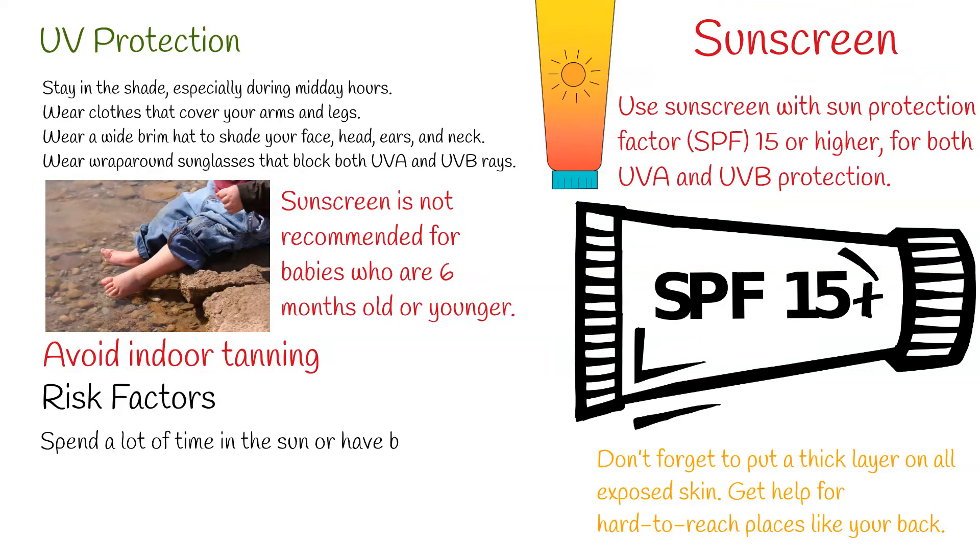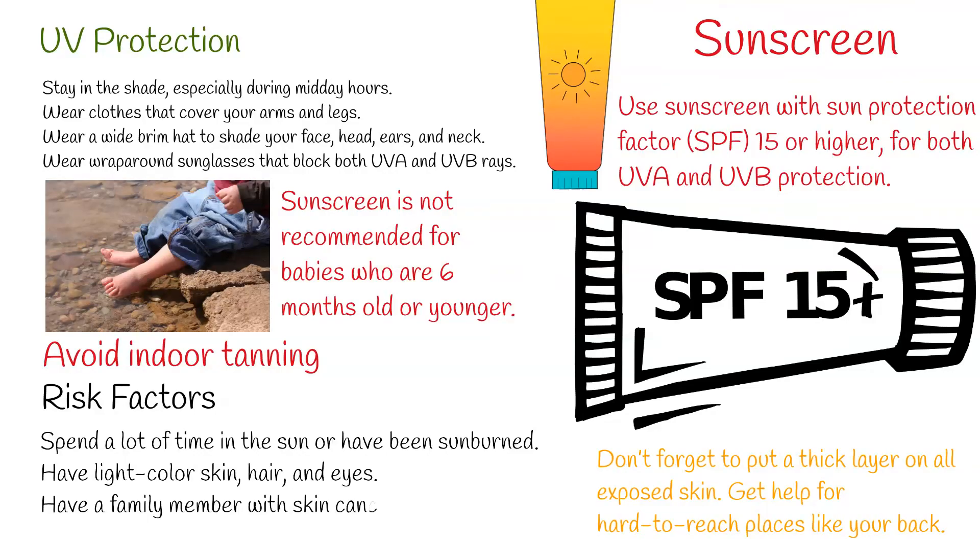Risk factors for skin cancer: Anyone can get skin cancer, but it is more common in people who spend a lot of time in the sun or have been sunburned, have light-color skin, hair, and eyes, have a family member with skin cancer, or are over age 50.